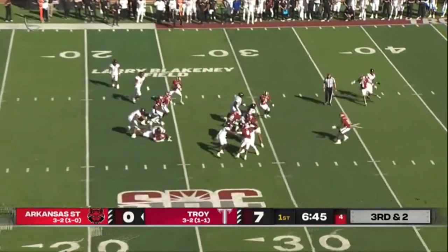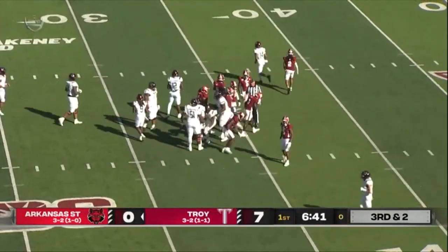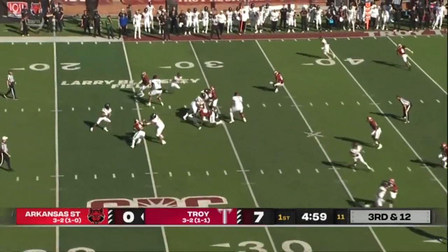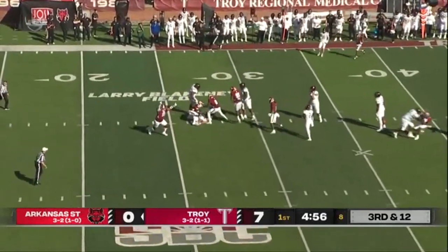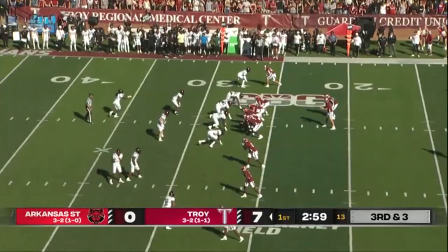They will hand it off — a bruising run up the middle by Zach Wallace. They really got after the quarterback on that play. Third and 12. Rainer in trouble and another sack for the Trojans.